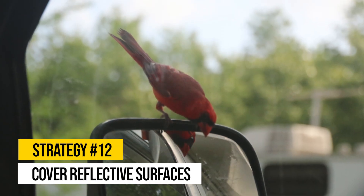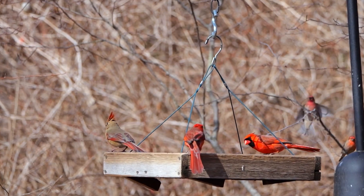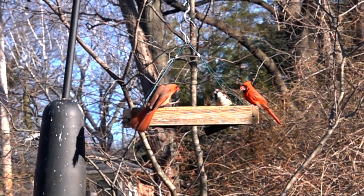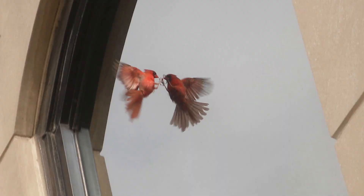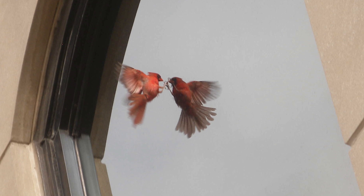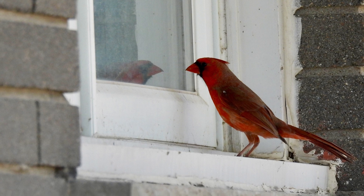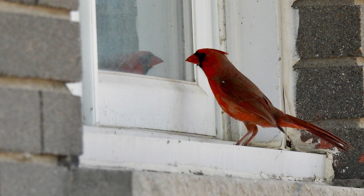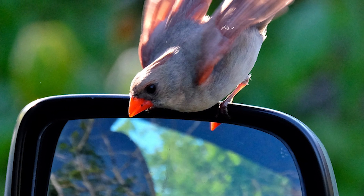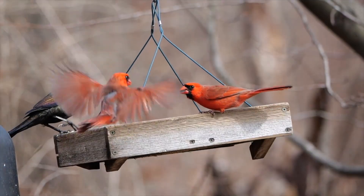Strategy number twelve: cover reflective surfaces. Male cardinals are notorious for fighting their reflections. Although they form groups during the winter, they become highly territorial in the spring and will fiercely defend their territory against what they perceive as rival males. If they see their reflection in windows or shiny surfaces, they can become confused and may attack their reflection, wasting time and energy, and potentially injuring themselves. To prevent this, check your yard for reflective surfaces like windows or garden decorations that could act as mirrors. Cover or relocate anything that might cause confusion. Stick-on bird decals can also help break up reflective surfaces and reduce the risk of accidental collisions.